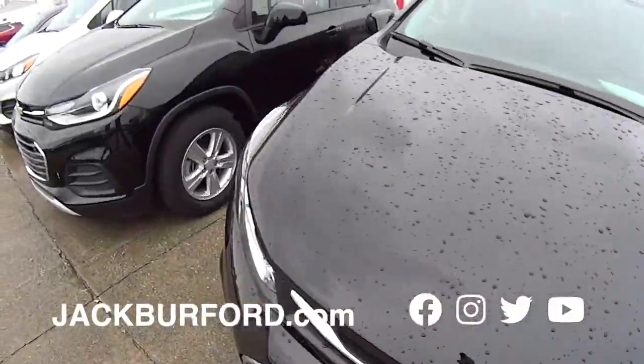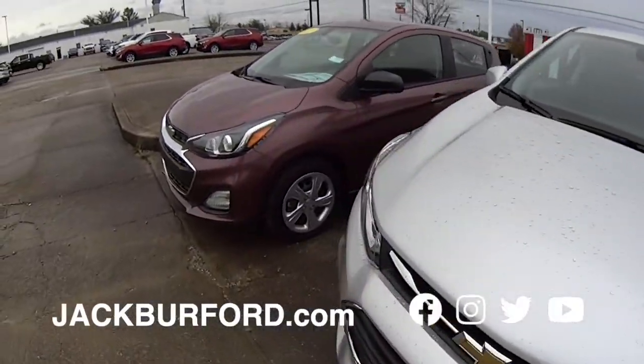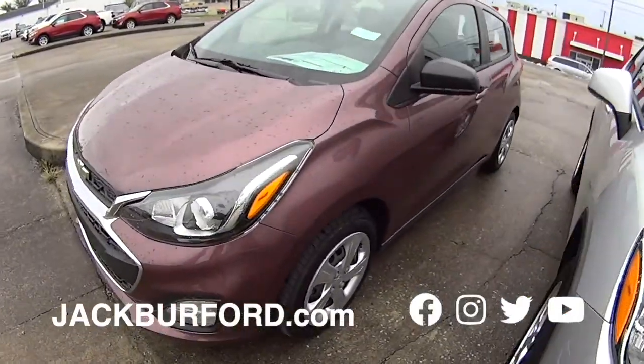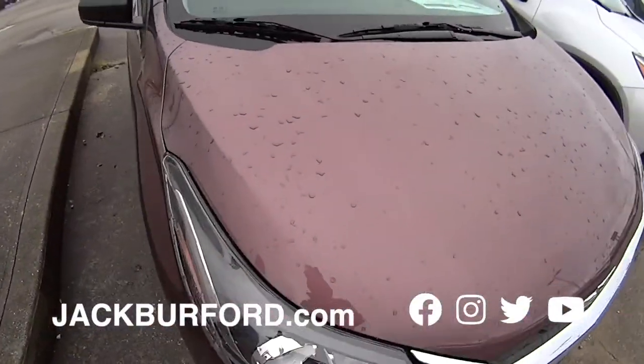We have got them in stock. Got the alloy wheels on them. My favorite car — the Chevy Spark. You know what color this is? Passion Fruit. JJ Passion Fruit. It's a 2021. Check it out, folks.